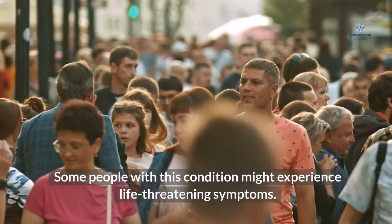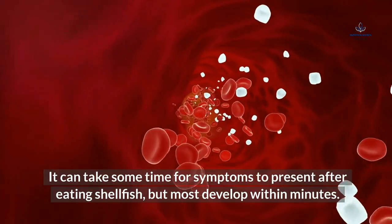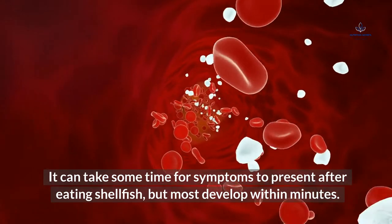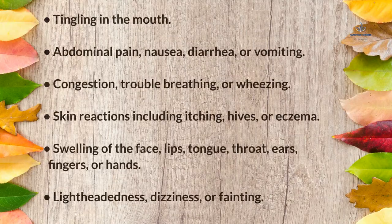Some people with this condition might experience life-threatening symptoms. It can take some time for symptoms to present after eating shellfish, but most develop within minutes. Symptoms of a shellfish allergy may include: tingling in the mouth; abdominal pain, nausea, diarrhea, or vomiting; congestion, trouble breathing, or wheezing; skin reactions including itching, hives, or eczema; swelling of the face, lips, tongue, throat, ears, fingers, or hands; and lightheadedness, dizziness, or fainting.